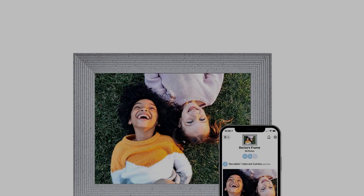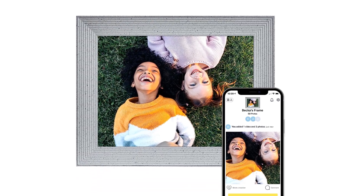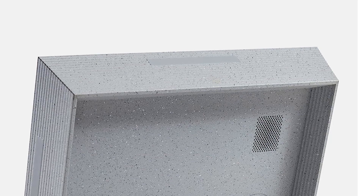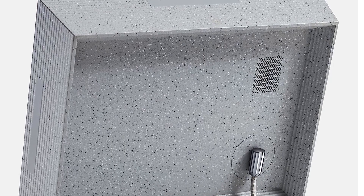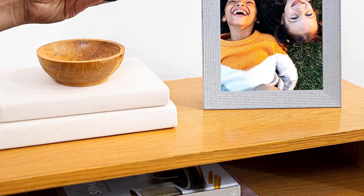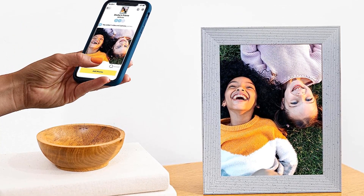Aura makes digital picture frames that stand out for the full-featured technology contained in their chic minimalist design. Thanks to 2.4 GHz Wi-Fi capabilities and free unlimited cloud storage, you could send tens of thousands of photos or short videos to any Aura Mason Luxe frame on a home network and still not run out of space.